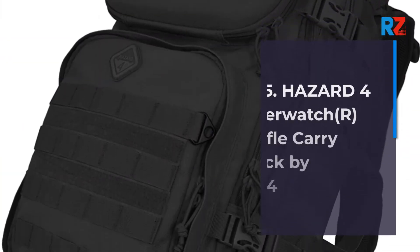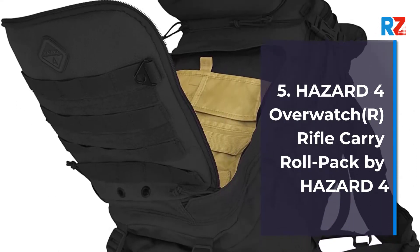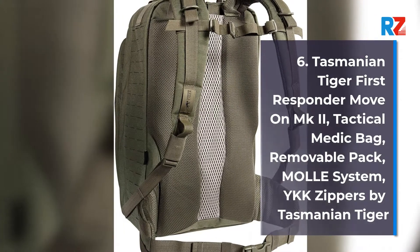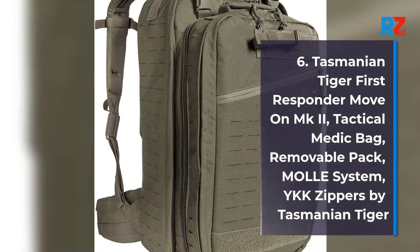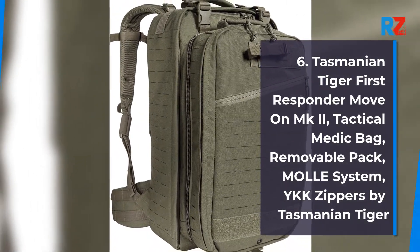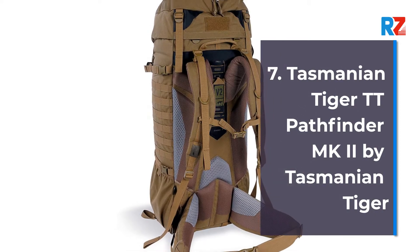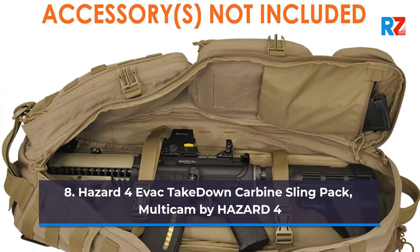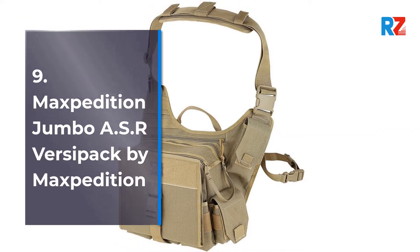Number 5: Hazard 4 Overwatch R rifle carry roll pack by Hazard 4. Number 6: Tasmanian Tiger First Responder Move On MK2 tactical medic bag, removable pack, MOLLE system, YKK zippers, by Tasmanian Tiger. Number 7: Tasmanian Tiger TT Pathfinder MK2 by Tasmanian Tiger. Number 8: Hazard 4 EVAC Takedown carbine sling pack, multi-cam, by Hazard 4. Number 9: Maxpedition Jumbo ASR Versipack by Maxpedition.